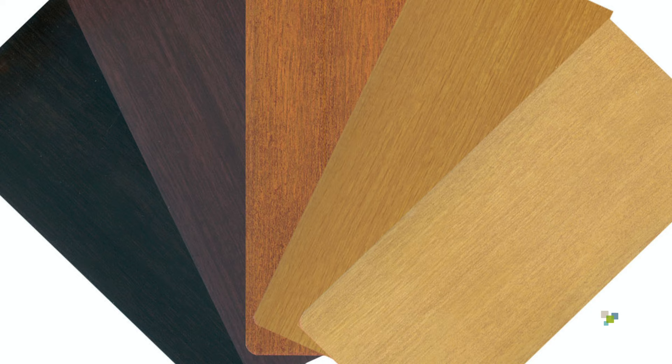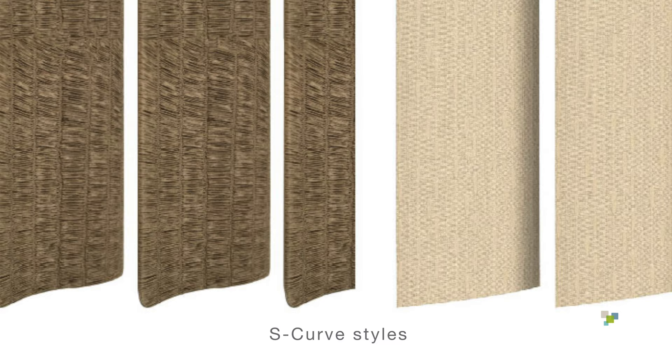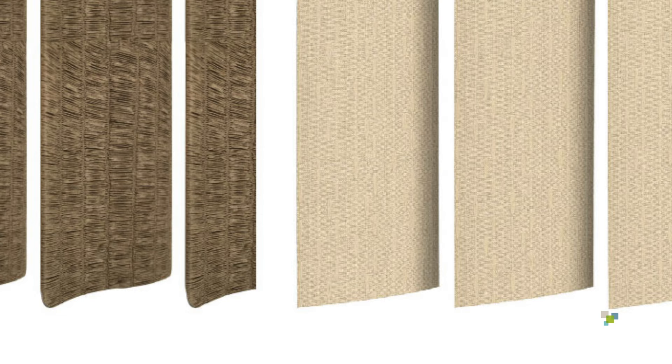Moving on to our exquisite line of S-curve styles. Notice the soft curve of the veins. See the difference when compared to our standard vinyl? The design actually provides tighter closure and a drapery-like appearance in the window.